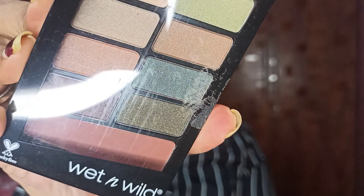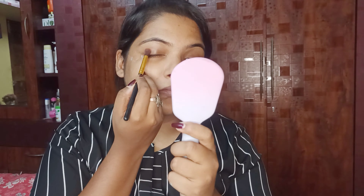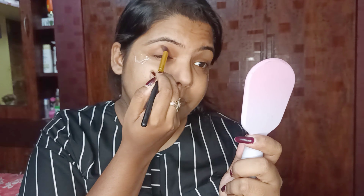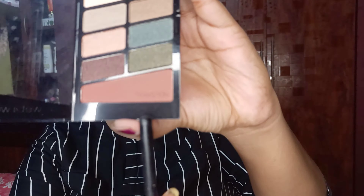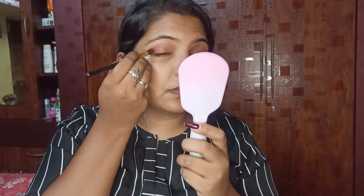Then I am using eyeshadow — for eyeshadow I am using the Wet n Wild palette. First I apply the transition shade all over my eyelid. Today I am using sellotape to get a nice clean shape. This is actually the first time I am doing eye makeup before face makeup — normally I do face makeup first and then eye makeup. I take a darker transition shade and apply it on the outer corner of my eyes, blending towards the inner corner.